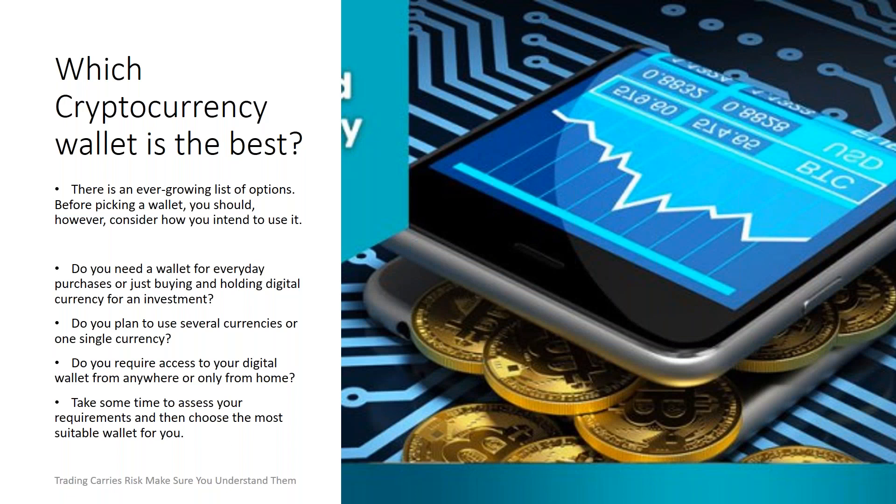So which cryptocurrency wallet is best for you? There's an ever-growing list of options. Before picking a wallet, consider how you intend to use it. Do you need a wallet for everyday purchasing or just buying and holding digital currency as an investment? Do you plan to use several currencies or a single currency? Do you need access from home or from anywhere you are? Take some time to assess your requirements and then choose the most suitable wallet for you. If you go online and search for digital wallets, you'll find a long list — read some reviews, look at their reputations, and figure out what suits your needs.